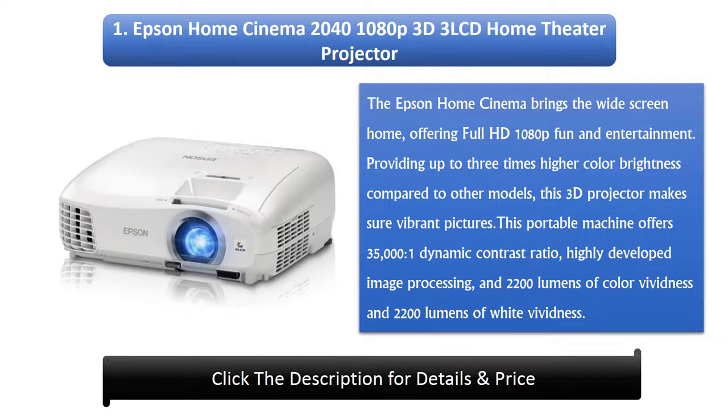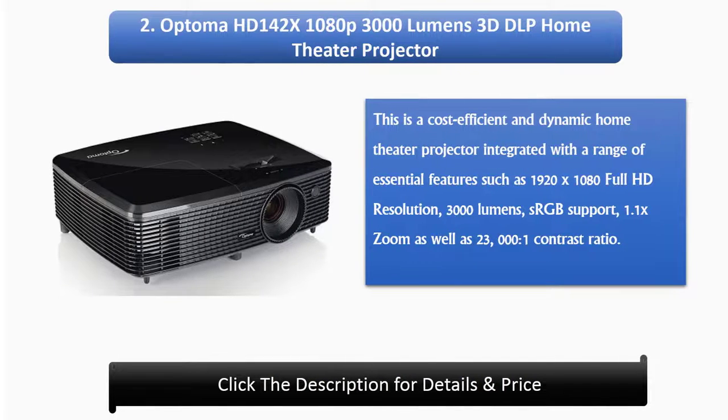1. Epson Home Cinema 2040 1080p 3D LCD Home Theater Projector. The Epson Home Cinema brings the widescreen home, offering Full HD 1080p fun and entertainment. Providing up to 3 times higher color brightness compared to other models, this 3D projector ensures vibrant pictures. This portable machine offers 35,000:1 dynamic contrast ratio, highly developed image processing, and 2200 lumens of color and white vividness.